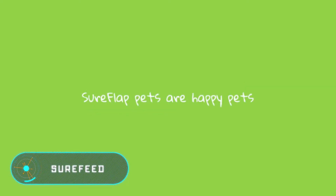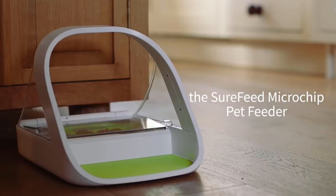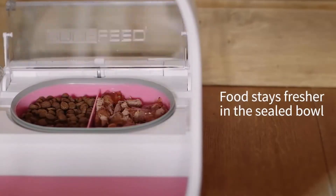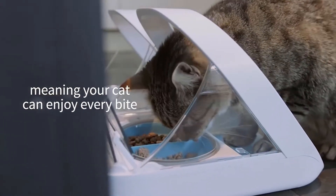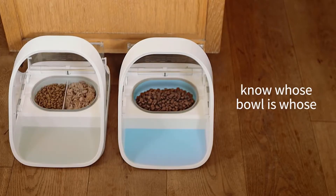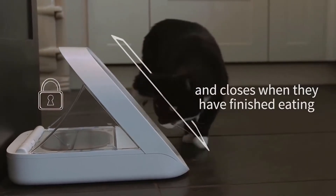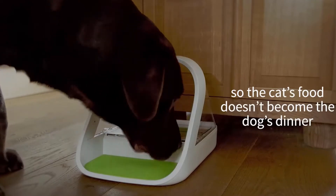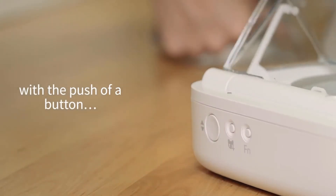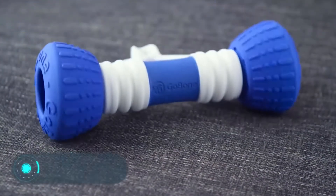Sure Feed — this innovative cat feeder allows users to control the feeding process of their pets. The innovation is in the RFID microchip recognition system installed in the collar. When the chip is near the bowl, the lid automatically opens to give access to the food container. When the animal moves away, the transparent lid closes, keeping the food fresh and protecting it from unwanted visitors. The device can be purchased for a hundred and ten dollars.